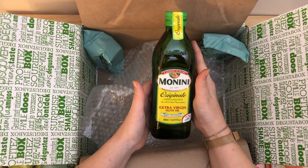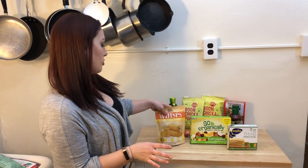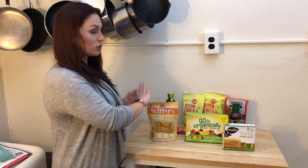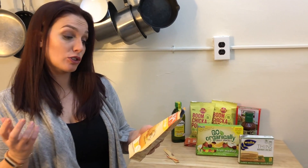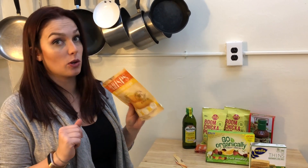We're going to try a couple of the snacks — I definitely want to try these cheddar cheese crisps, the organic fruit snacks, and the Wasa thins. Let's start with the cheese crisps. They're nice — crunchy and salty. Oh, there's no gluten, that's always good. Definitely cheesy. I could definitely see myself eating the whole bag of these.